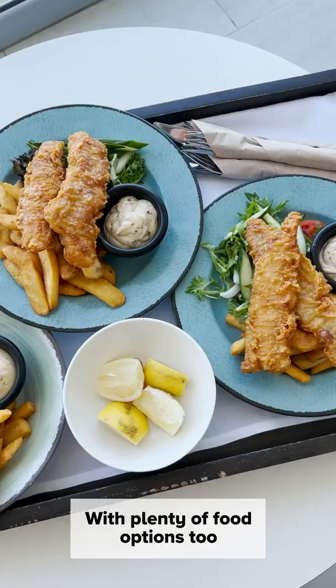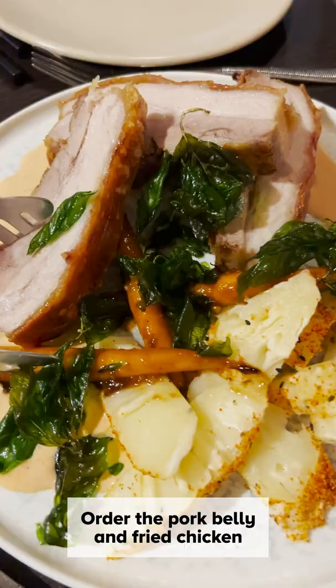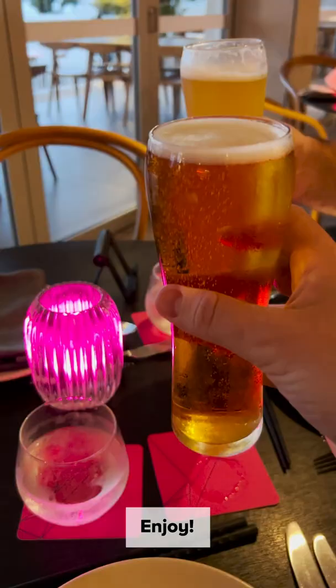For a delicious Asian-inspired meal, you can't go past Paper Crane. Order the pork rye and fried chicken. Trust us, you won't regret it. Enjoy!